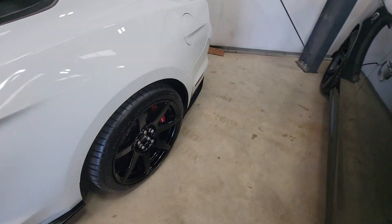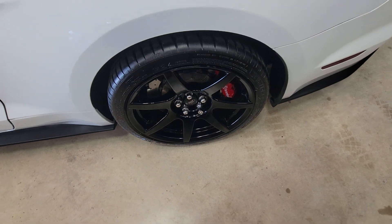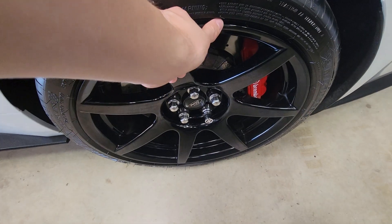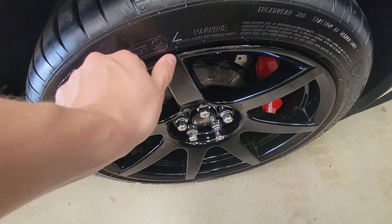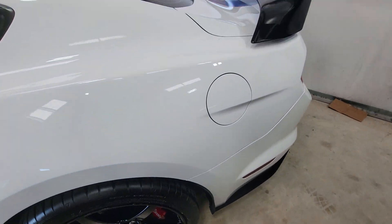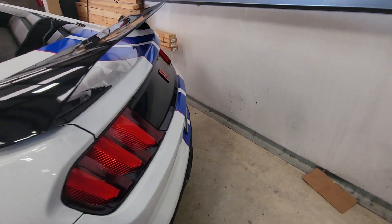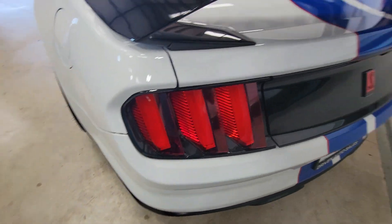There is some minor scuffing that has been touch-up painted on the back rim. The back of the vehicle looks perfect.